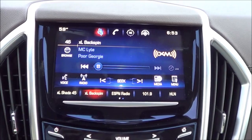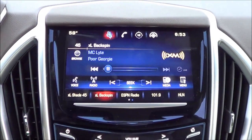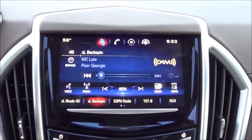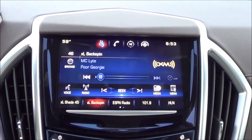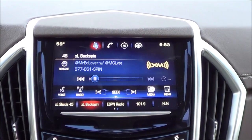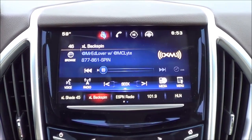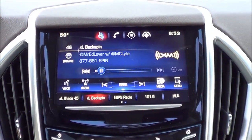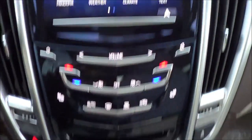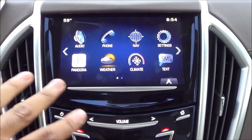Coming to this main interface, you have Cadillac's CUE system. The best part about this system is probably the rendering and the graphics of it — other than that, it's actually pretty bad. The loading times are not that great, and the responsiveness of the touchscreen is pretty bad too, compared to a lot of different infotainment systems. Compared to Chevrolet's MyLink, it has basically the same structure, but Chevrolet's MyLink is a lot better in terms of responsiveness and loading times — and that's probably the biggest criticism of Cadillac CUE. Coming to your different media sources, you have Bluetooth streaming audio, auxiliary input, USB port, optical disc drive, AM, FM, XM satellite radio, and Pandora through your smartphone connection.